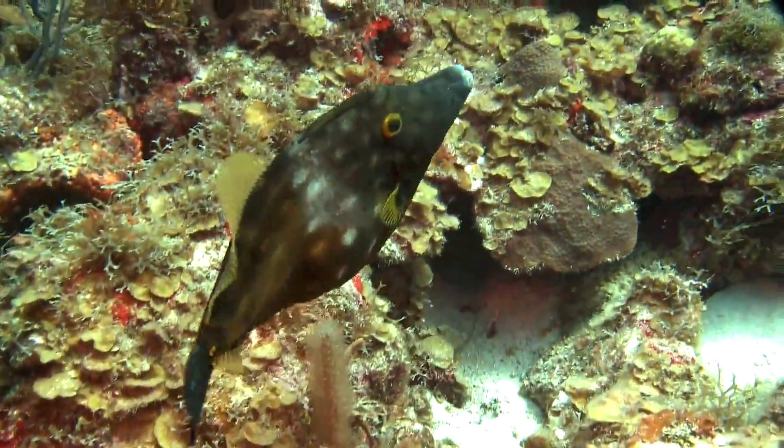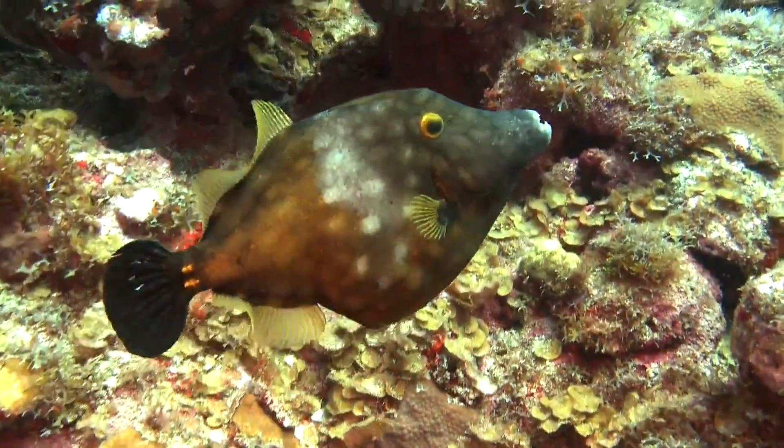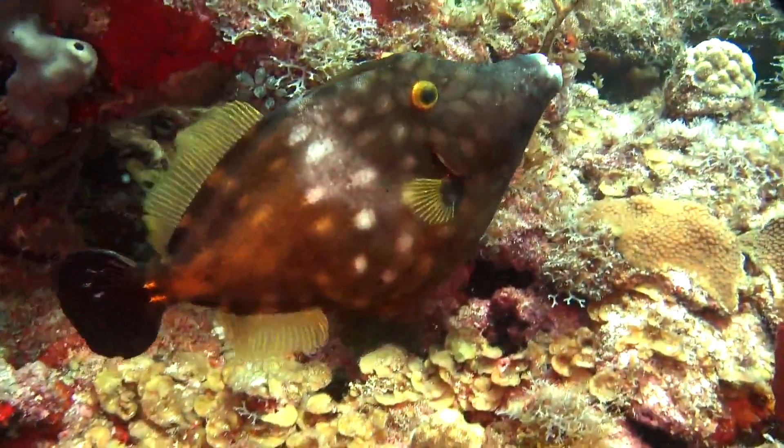Filefish swim by rippling their soft dorsal and anal fins, which allows them to move forward or backward.